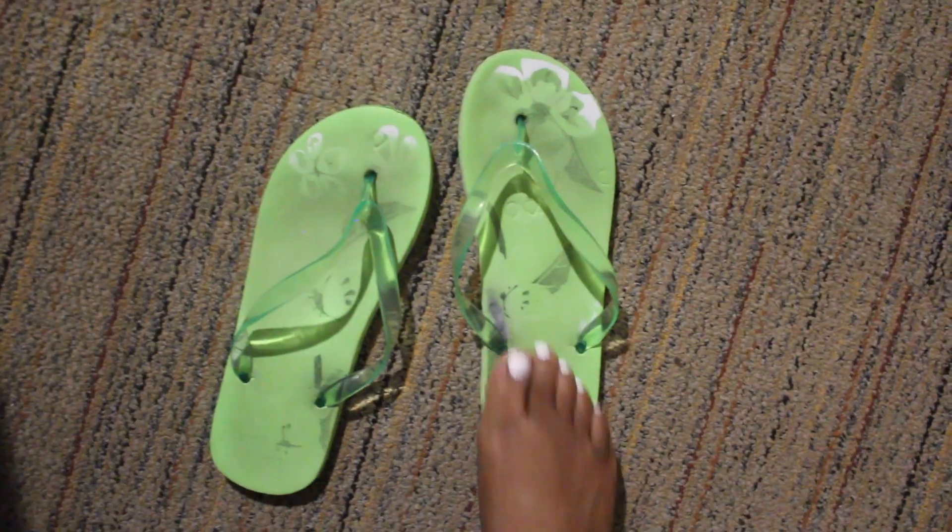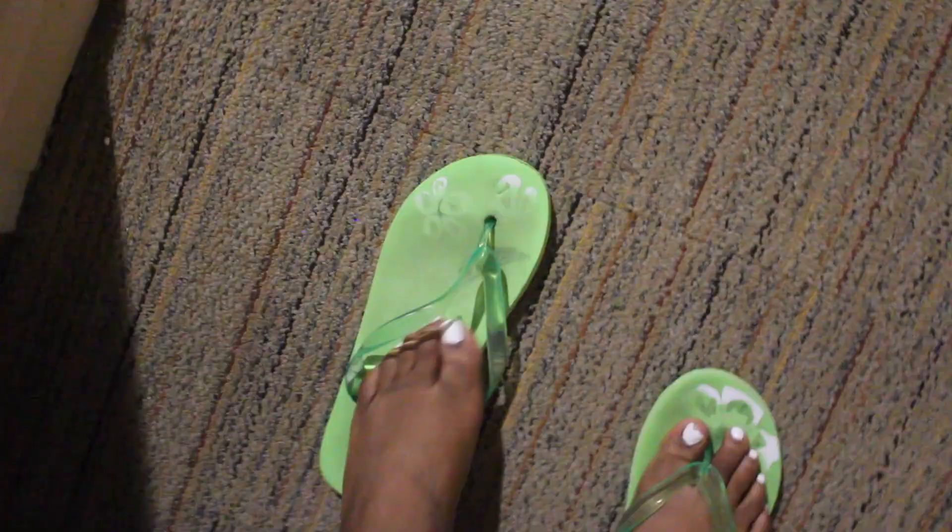Then I go and get my shower shoes because it's time to hop into the shower. I'm putting on these little ugly flip flops and grabbing my towel because it's time for me to get nice and clean.